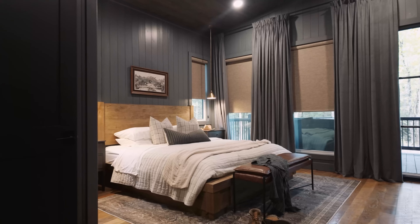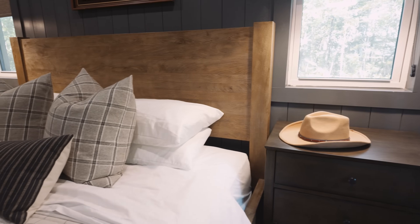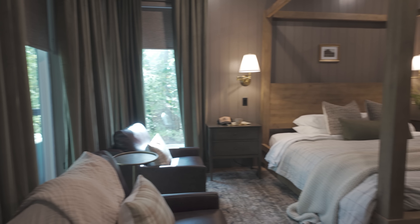Today we're taking you on a stunning home tour by the Cavi Interiors team in Broken Bow, Oklahoma. You're going to be blown away by every detail, especially the paint colors.